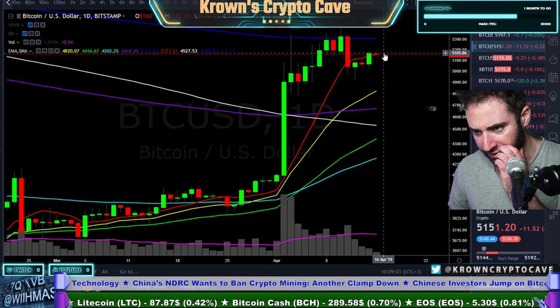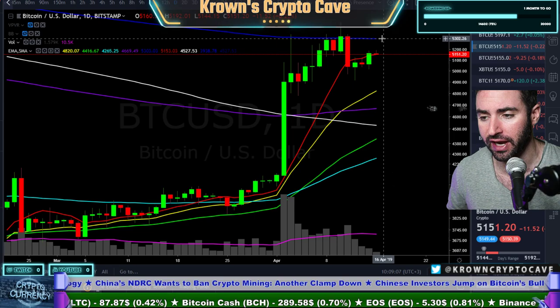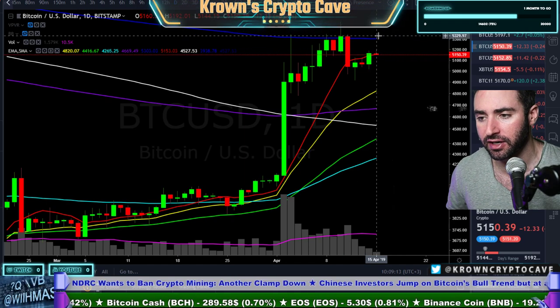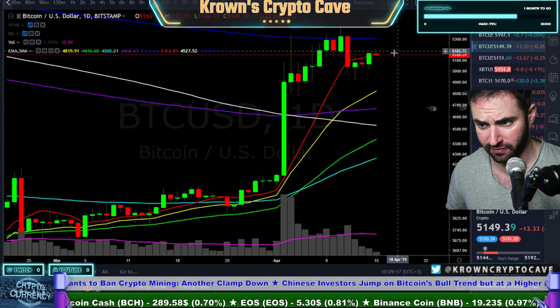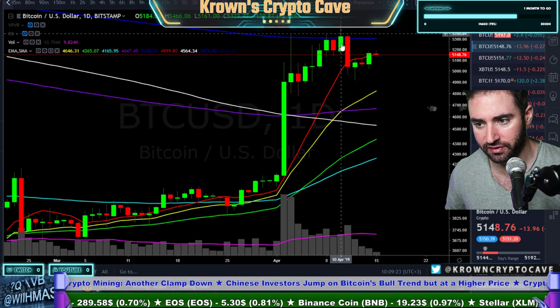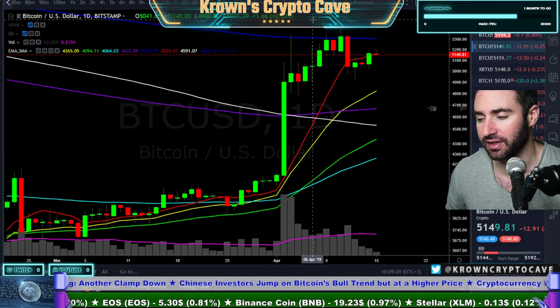Right now I certainly do see a nice potential for us to make another stab towards the top of this range, after yesterday's closing above this red 10 simple moving average. Typically when I see something like this, I want to see a test back around the top of our range. We essentially went and tested the low side of the range, and after you test support, then you go test resistance. We just tested support, so might as well go find out where the resistance is.